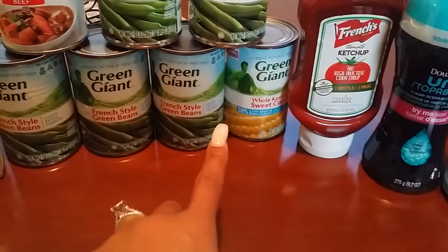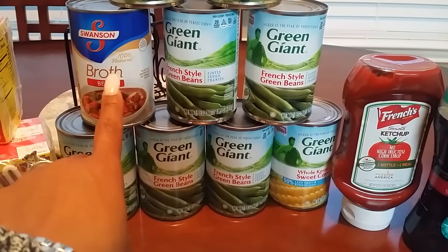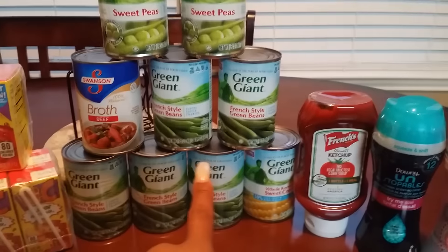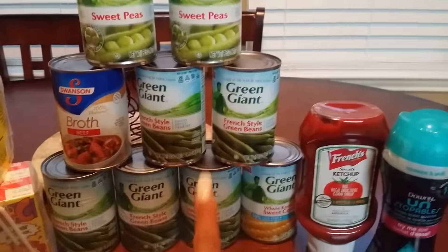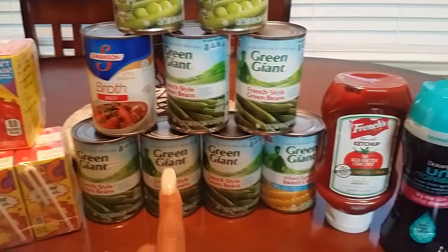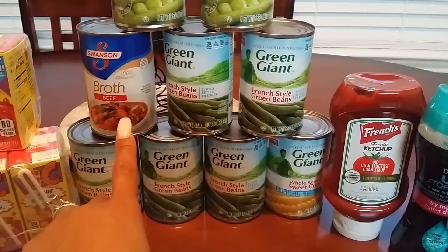Then I got the Green Giant — that's the brand we always buy. They're priced at $0.49, as well as the Swanson broth. I wanted chicken broth but they didn't have it, so I grabbed a couple of the beef broths. All of these canned goods were $0.49. If you don't get anything else at the Mega Event, stock up on these because you cannot beat $0.49 for vegetables. And Swanson broth — I normally pay over $1 for those and I use it all the time.